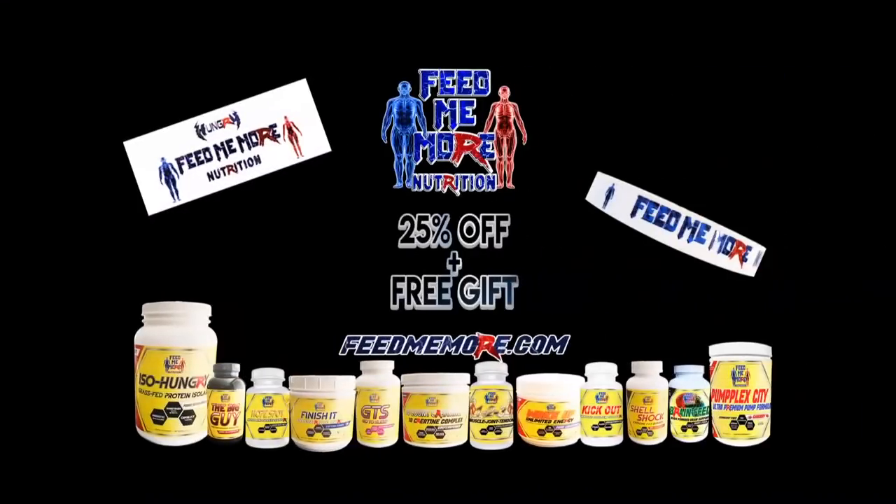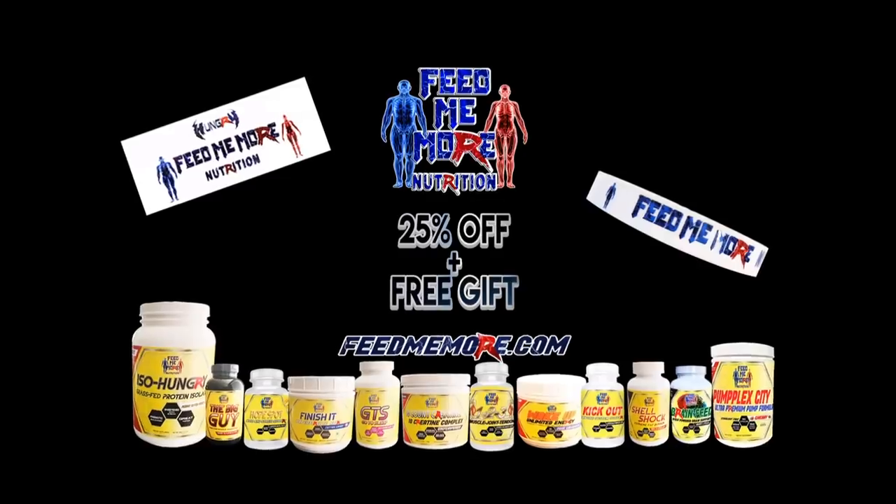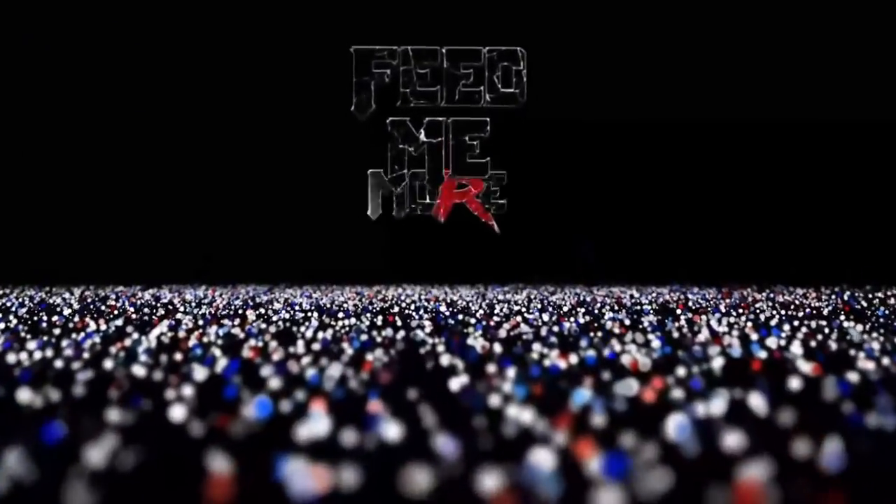Oh yeah, here come the dogs — they heard me make the grunt, you know that grunt. Feeding time. Feed me more.